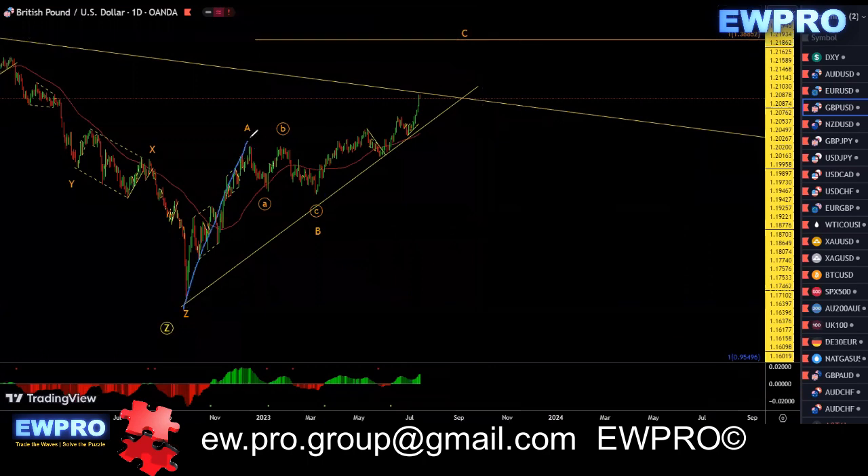GU on the daily. We've got that A, B. We're looking for that C up to that 100 fib. And internally here, we have like a W, X, Y, X2, and a Z up. That's what I'm looking for — that extended wave in that wave C, like I've been mentioning for a long time.